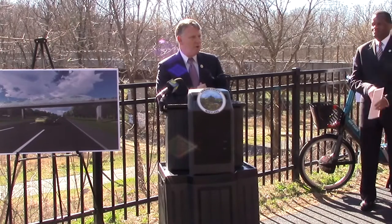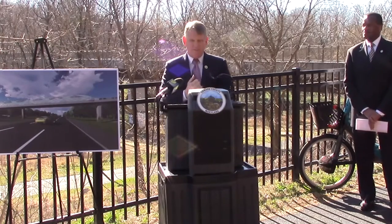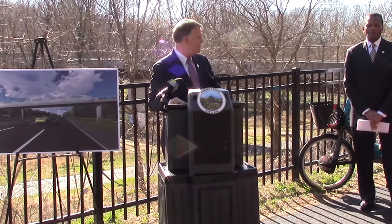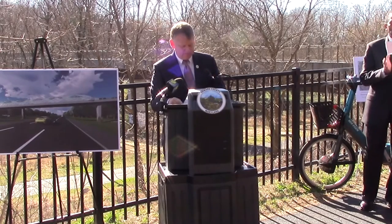I also want to acknowledge the Howard Hughes Corporation's commitment to the community in developing this beautiful pathway that we're standing on, and their additional investment of $500,000 to help with the bridge improvement. Thank you very much, Greg and Howard Hughes.